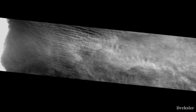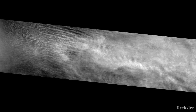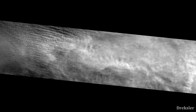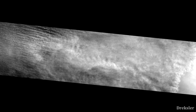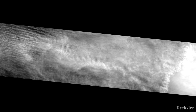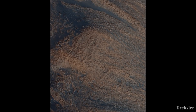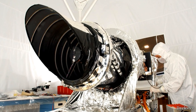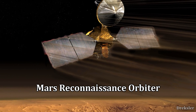Hellas Planitia not only is pretty deep, but also has all sorts of peculiar terrain features which are generally hard to observe. According to NASA, there are frequently clouds and dust storms. Still, there are quite a lot of images of the bizarre features of this giant crater. Many good ones come from the high-resolution camera attached to the Mars Reconnaissance Orbiter, which arrived on Mars in 2006.